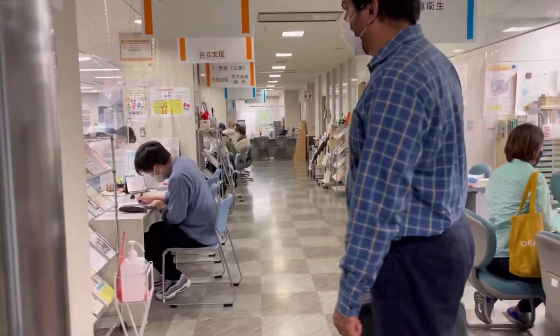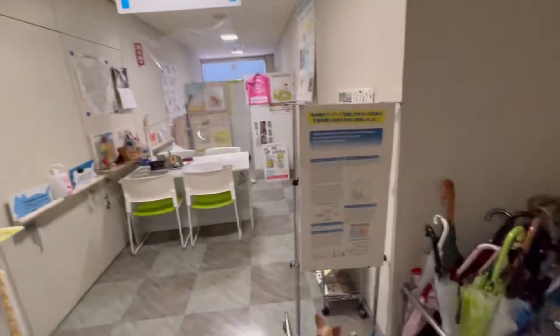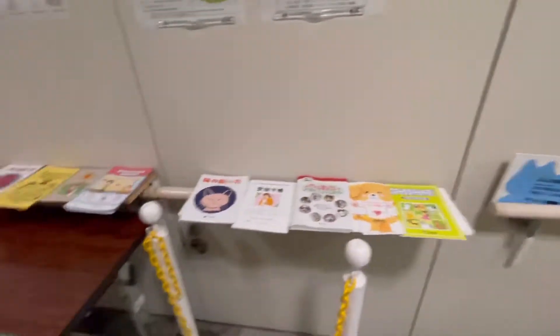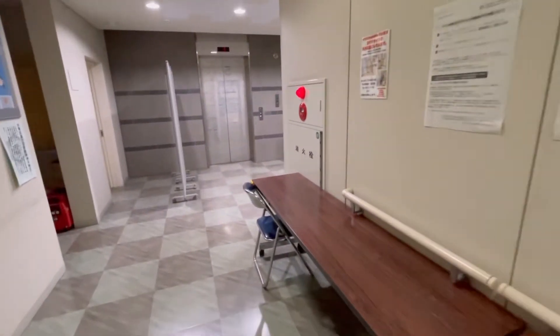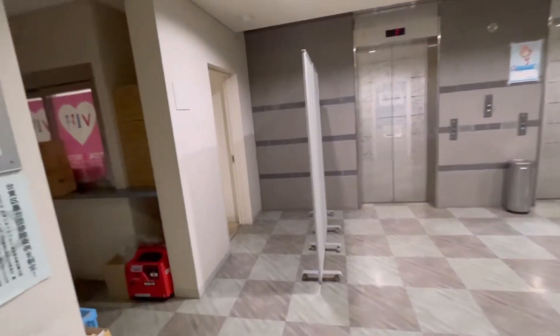This is the diaper changing and feeding room. Now we are in the medical section because we had to get Rhiny registered. This is how they segregate each section very properly — they have space for everything. This is a table for us to fill in the forms; we can sit here, fill up our forms, and then submit them.